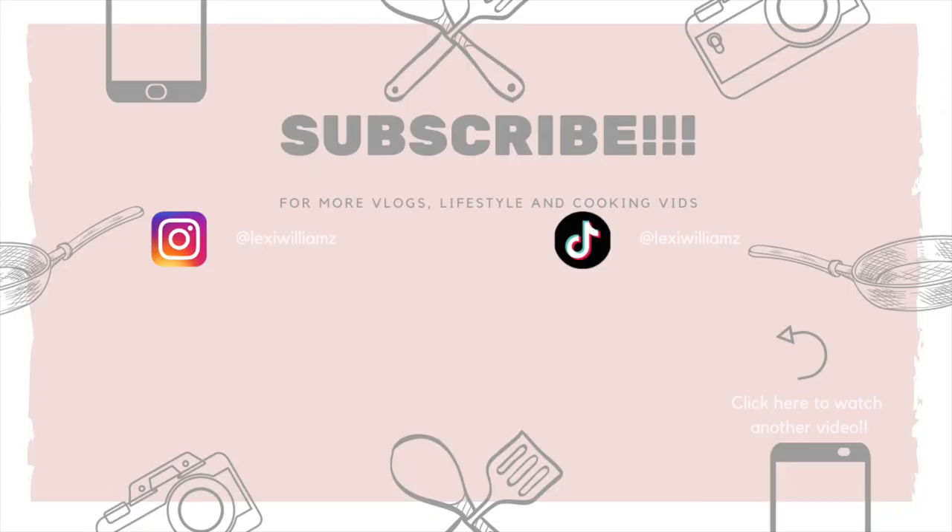If you guys want to continue seeing what goes on in my life, maybe as I get a bit more comfortable in my job or with the people I'm hanging out with, I'll bring my camera out more so you can see a proper in-depth insight into me clubbing and going out. If you guys liked my moving day video, give it a like, subscribe to the channel, follow my Instagram at Lexi Williams — and I'll see you in another video. Goodbye!